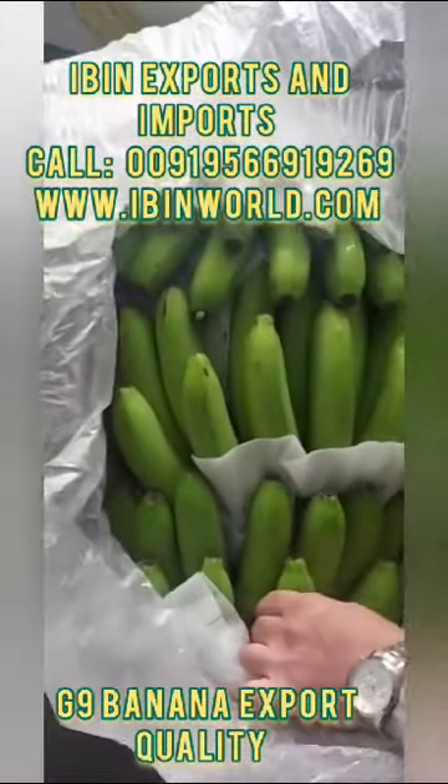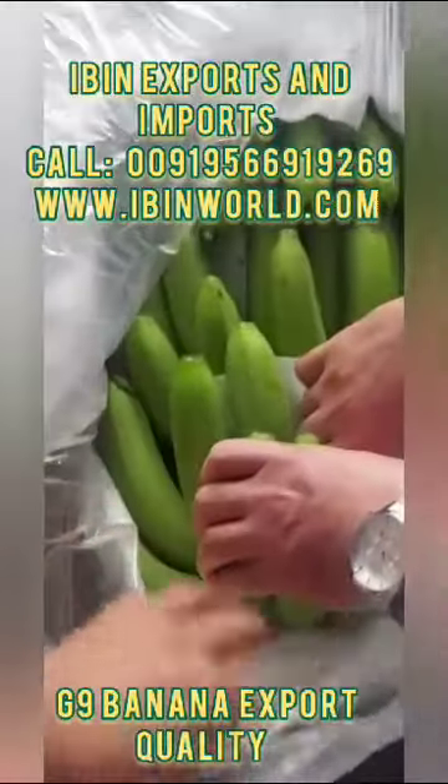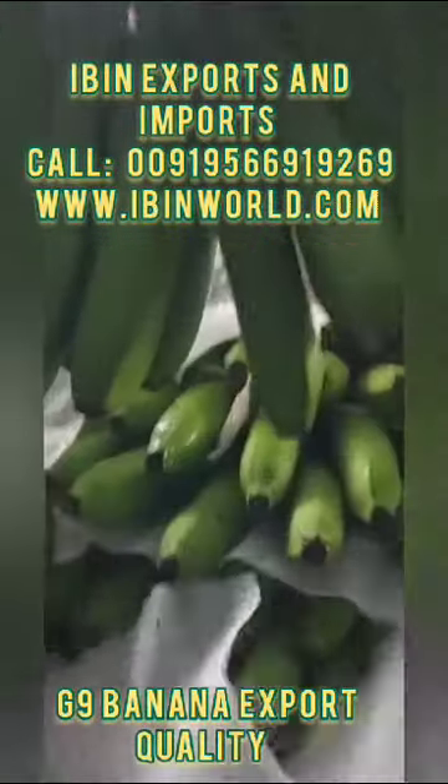We are serving and supplying all over the world, especially in various countries like Bahrain, Oman, Qatar, Saudi Arabia, and more. Our bananas are very hygienic and packed in clean boxes with a hygienic method. We transport through a 40-foot reefer container throughout the world.